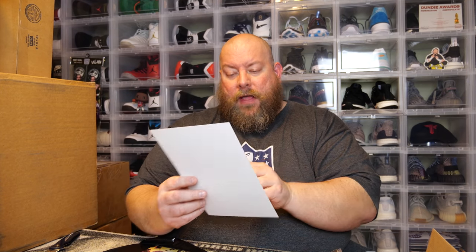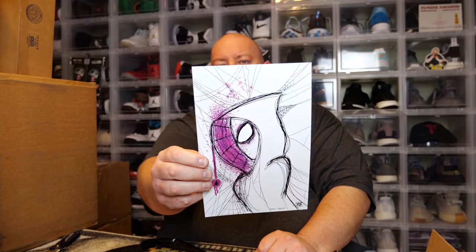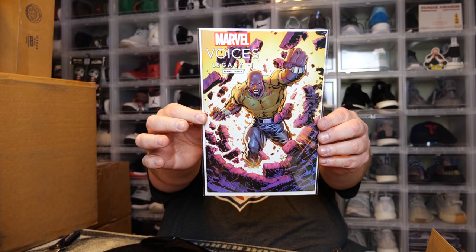Next we have another art print — Gwen Stacy as Spider-Woman. Pretty cool, numbered out of 2,100. Next, this is the Marvel Voices — it says this actually is a variant edition. Looks like that's Luke Cage on the cover of this one — pretty sure. This is a 3,000 print count for Marvel Voices Legacy number one. If I'm wrong on that I'll probably get roasted, but I think that's Luke Cage.